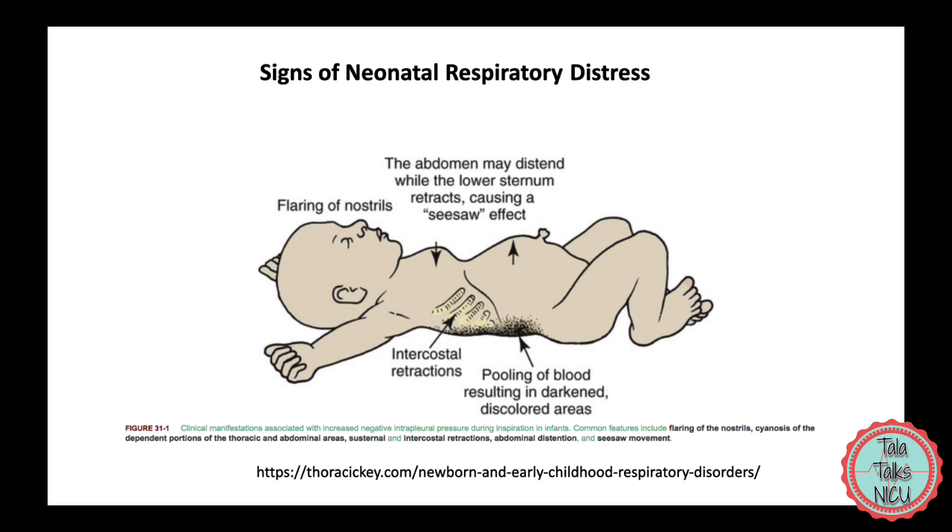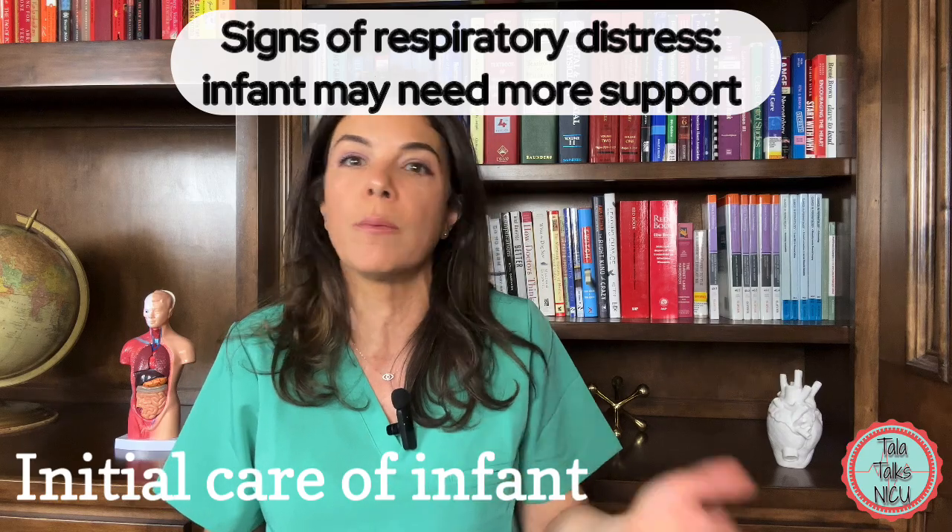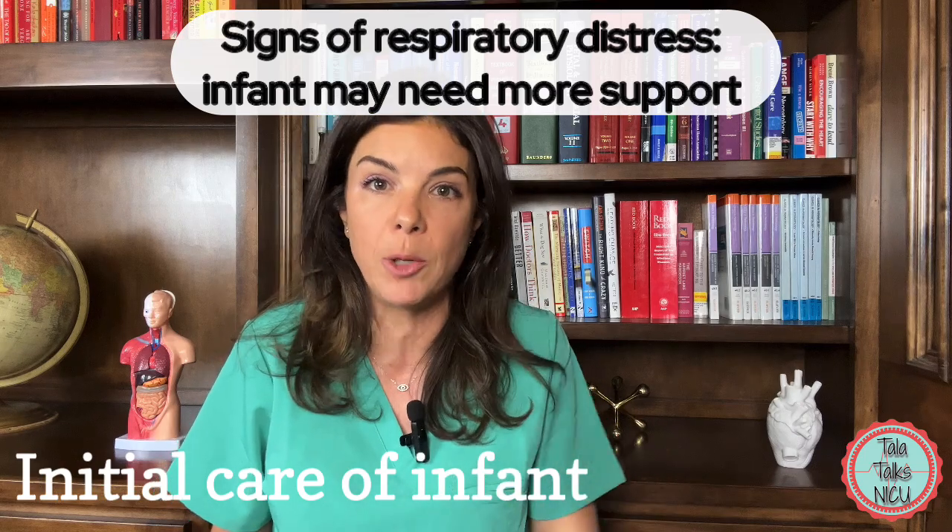These are all signs of respiratory distress, and they could mean that the baby needs either more oxygen, more support, CPAP, or even intubation.